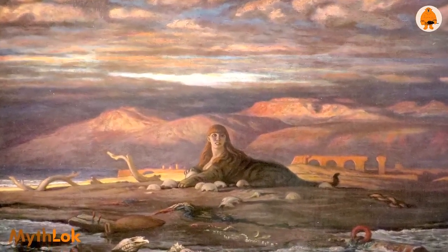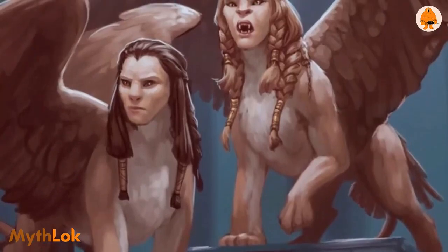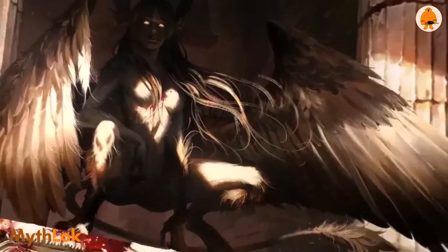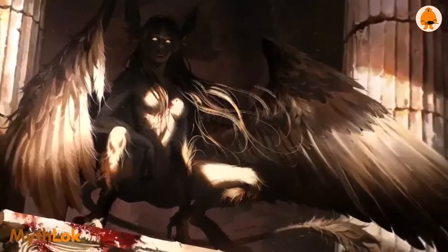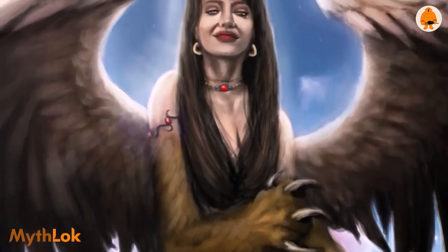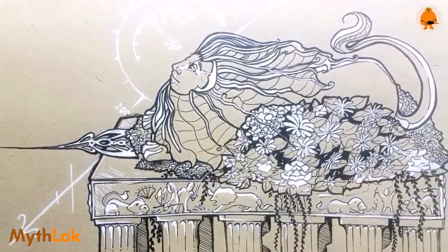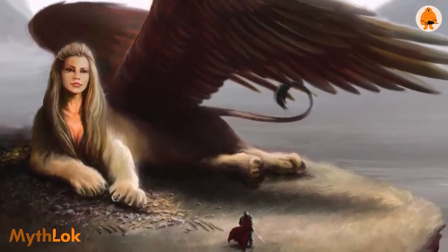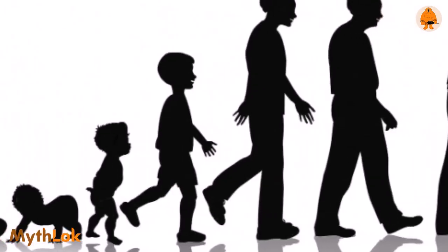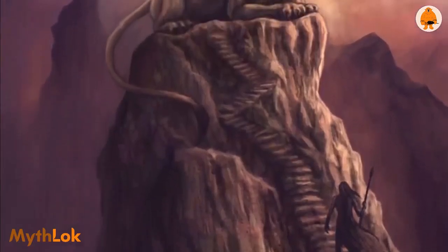The story of the sphinx guarding the entrance of Thebes states that it asked travelers a riddle to allow them to pass through. According to lore, Hera or Ares sent the sphinx to Thebes from her Ethiopian homeland. Upon entering Thebes, the creature demanded the correct answer to the most famous riddle in history: 'Which creature has one voice and yet becomes four-footed, two-footed, and three-footed?' Anyone who could not provide the correct answer would be attacked. The answer was that a man walks on all fours as a child and uses a walking stick in old age. Some accounts state there was a second answer as well.